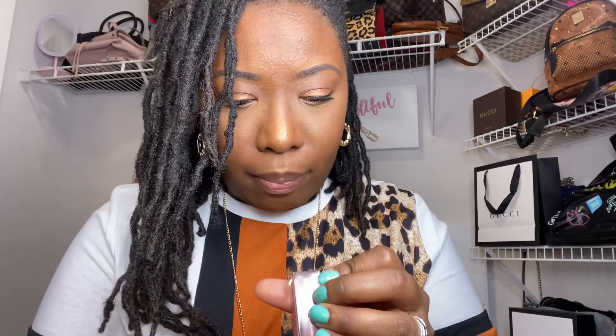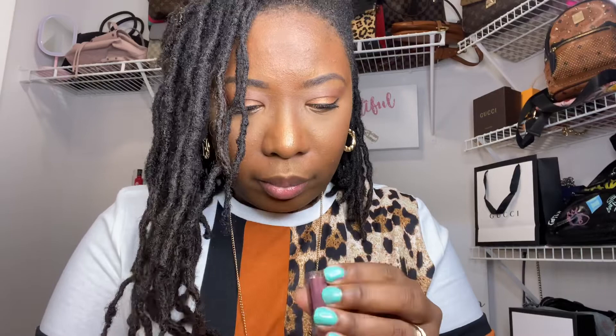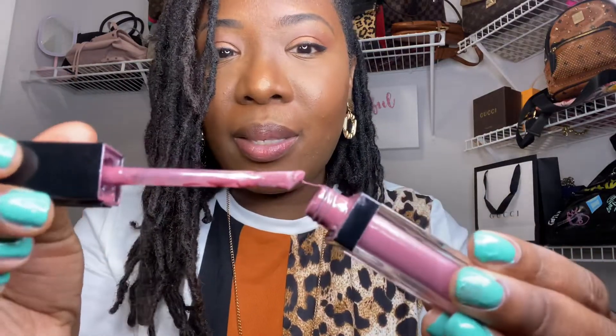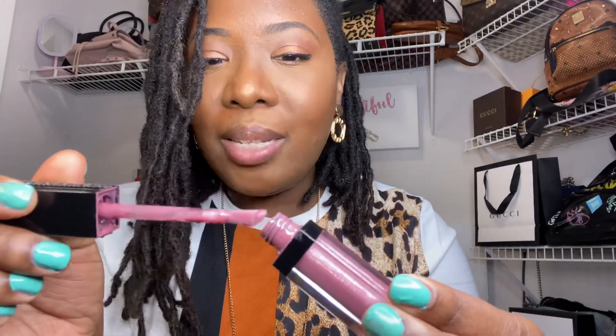Now here is the Givenchy lip gloss. You can get different colors — this one is number six, a very neutral color. I try to stick to neutral shades most of the time. When you open it up it's really liquidy, and it can almost seem sticky, but it doesn't feel sticky on your lips. I'm going to apply it now.